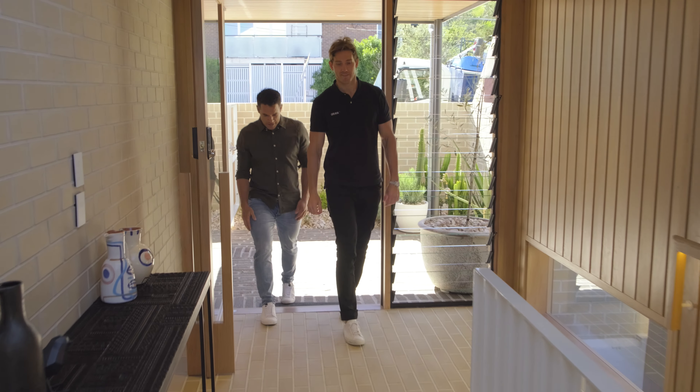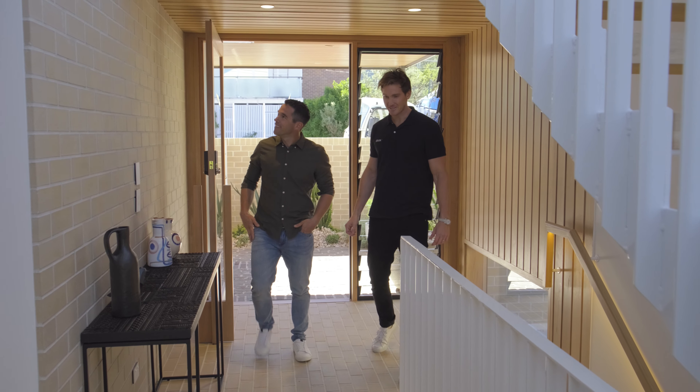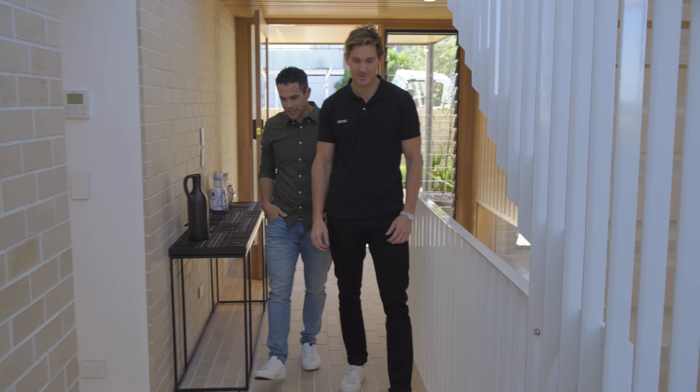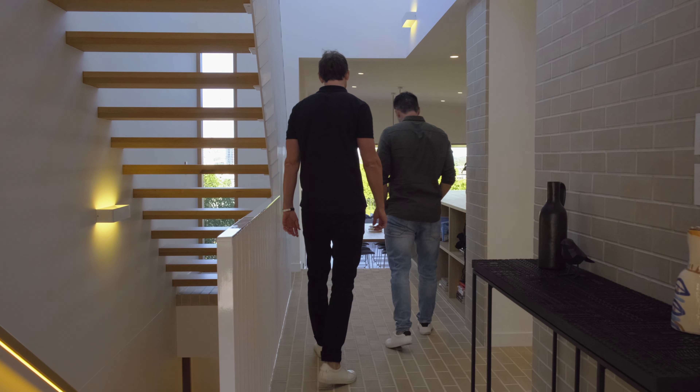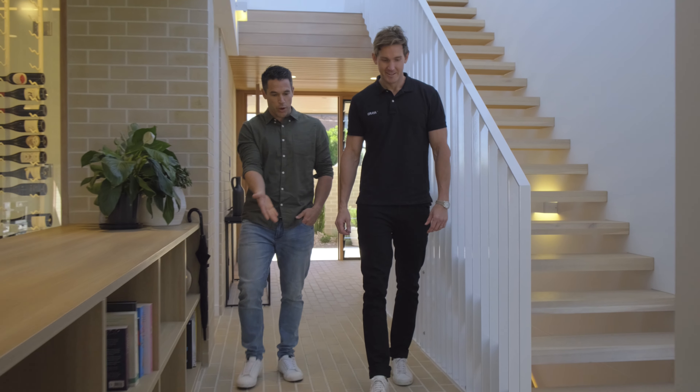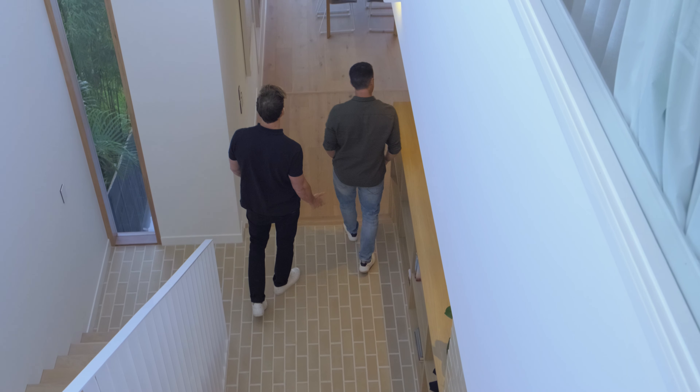Oh wow, how nice is that brick on the floor? It's a bit different. We tried to continue the theme of brick from the front all through the house, so as you'll see there's a lot of brick being used and we love it. It's a great feature. You never see it on the floor really, and it's durable so why wouldn't you use it? It's a bit unique so we mixed it up and tried it on the floor and everyone loves it.